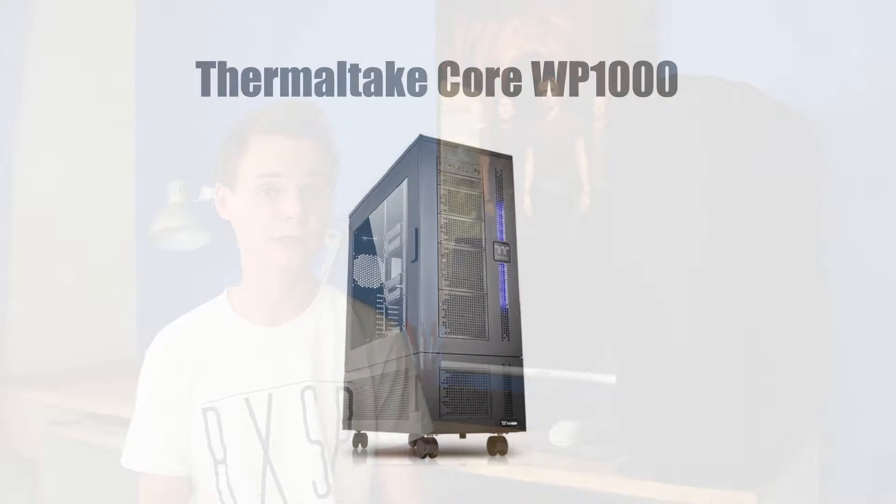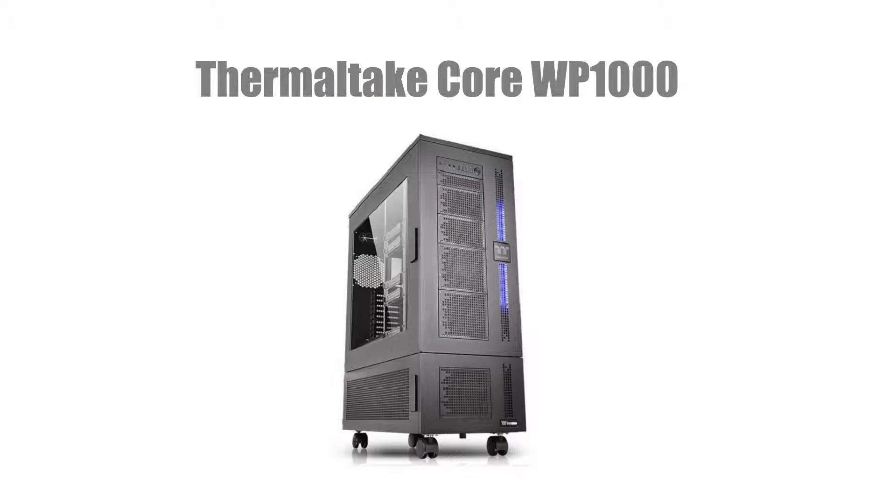To house this build we're going with a Thermaltake Core WP100. This case supports EATX boards, has four USB 3 ports and is absolutely huge. It also costs $649.